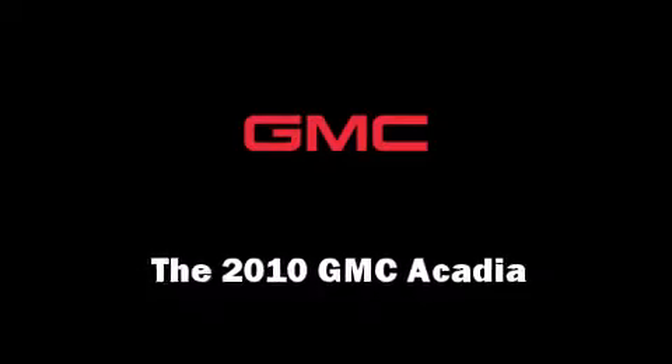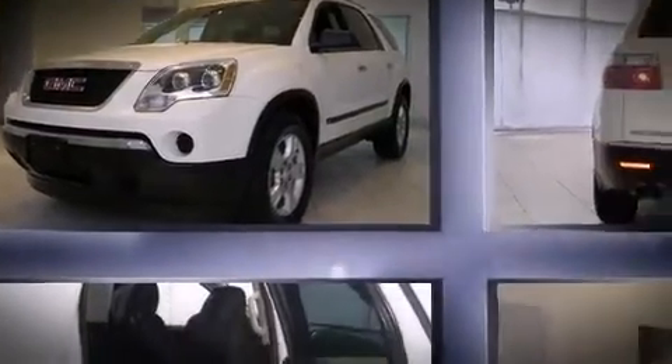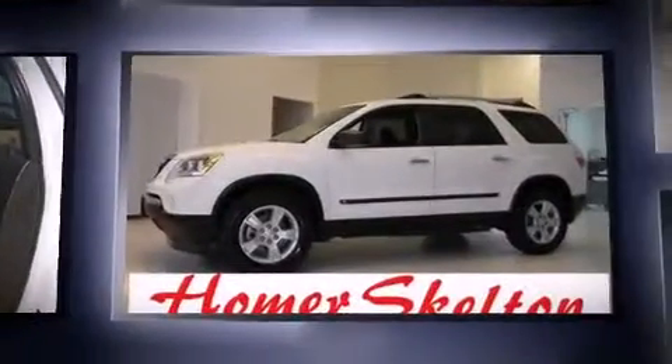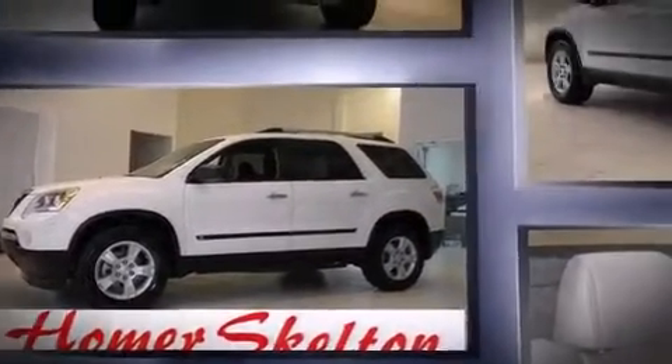You're going to love the 2010 GMC Acadia. A 3.6 liter V6 engine pairs with a sophisticated six-speed automatic transmission, providing a smooth and predictable driving experience.